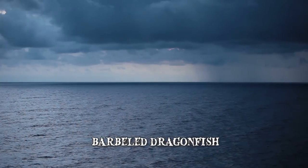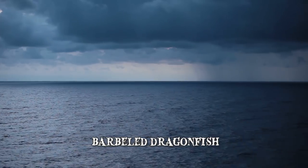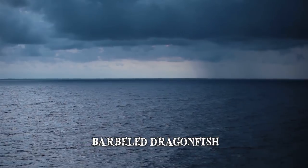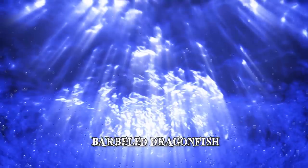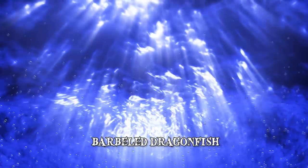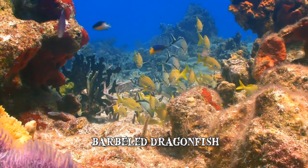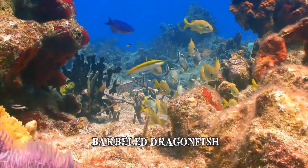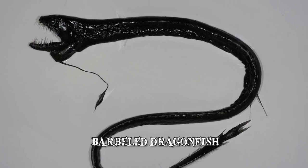They usually live at depths of 4,920 to 13,000 feet, but some have been found at 16,500 feet. Barbeled dragonfish live in the bathyal zone in complete darkness, in a completely still environment that is unaffected by storms or ocean currents. Unlike most deep-sea fish, which can only produce blue light, the deep-sea dragonfish can also produce red light from a suborbital photophore, and it has two different visual pigments.